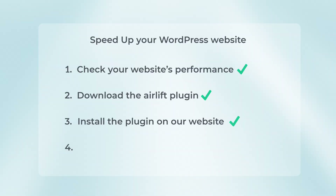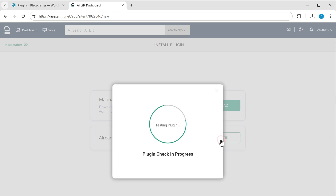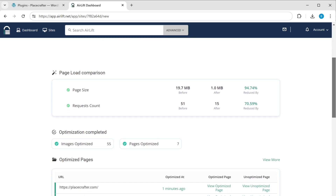Once you have installed the plugin, let's go to step four, which is to optimize your website with AirLift. To optimize your site, let's go back to AirLift and click Test Plugin. As you can see, the website is being optimized. You can see that our website has been optimized, and you can see the before and after results. If you scroll down, you can see it has improved the page speed and also optimized the image sizes on our site. Once the process is complete, let's test the performance again and compare it with the previous result.